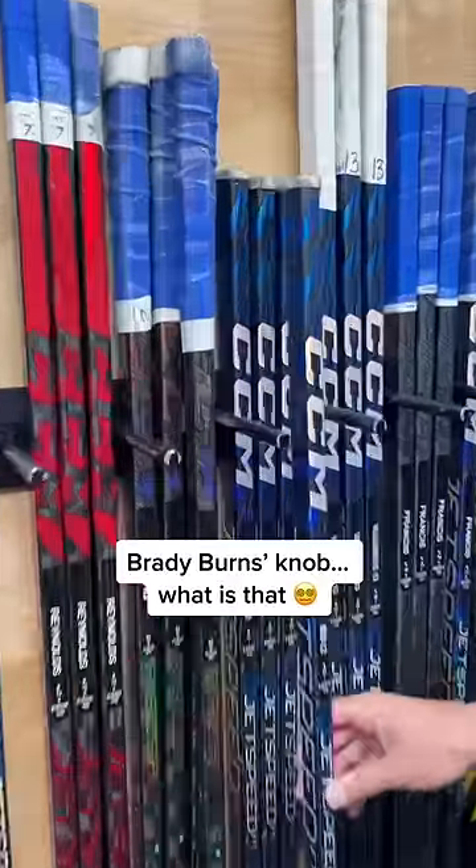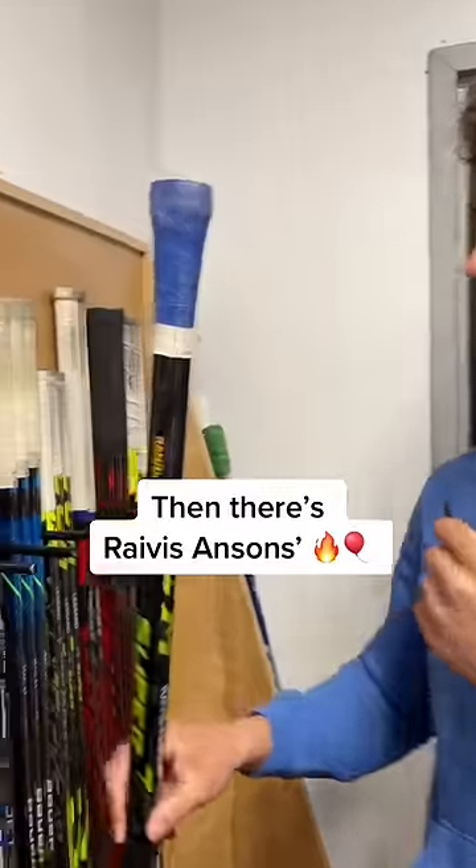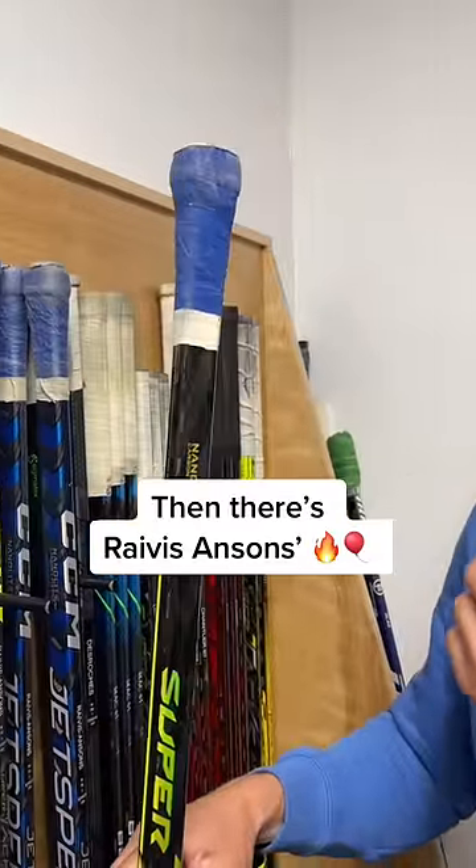Let's start with Brady Byrne's knob. That's an excuse for a knob if I've ever seen one. What is that? Then you look at Ravis Anson's, and it's a monster. Thing looks like a hot air balloon.